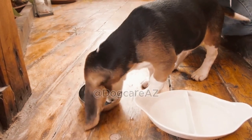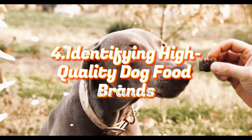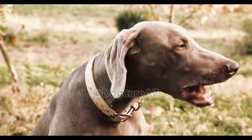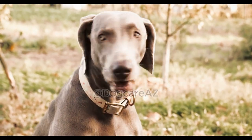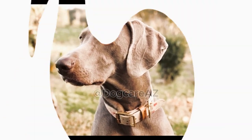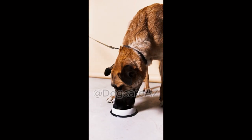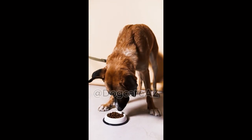Four: Identifying high-quality dog food brands. With so many dog food brands out there, it's essential to identify those that prioritize quality and nutrition. We will discuss some reputable dog food brands known for their high-quality ingredients, responsible sourcing, and rigorous manufacturing process. Additionally, we will touch upon online resources and certifications that can help you make an informed choice.